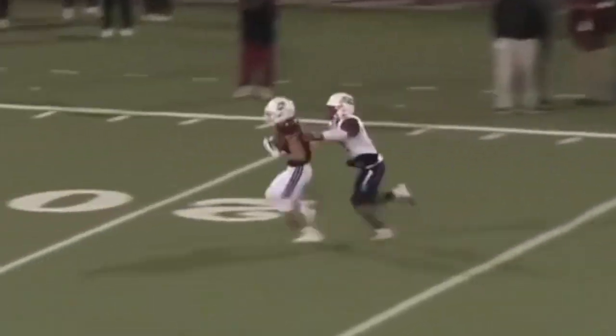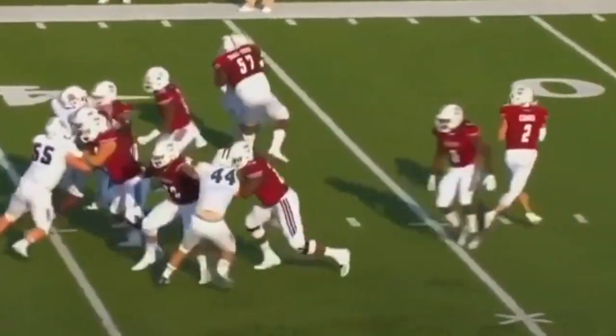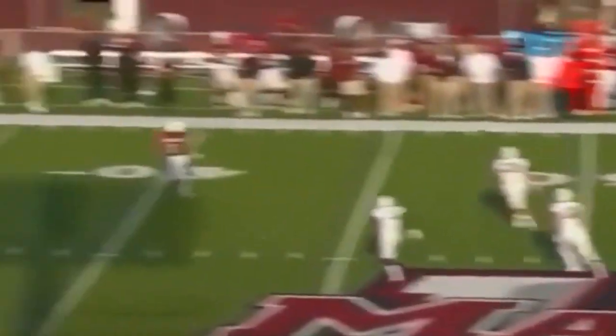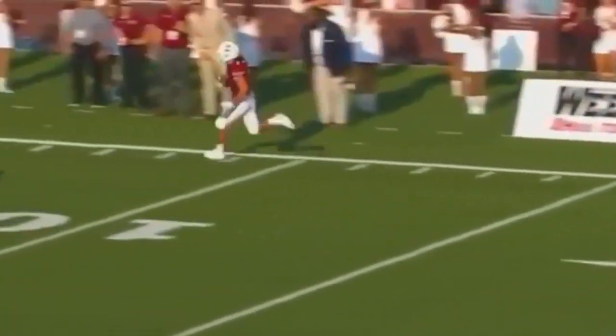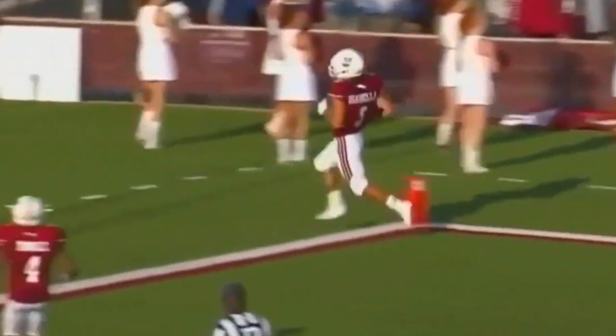Play action. Comis throws, he's got his man. Comis, the pass — has plenty of time, has a man wide open. Isabella, and with his speed, you can forget about it. Touchdown, UMass.